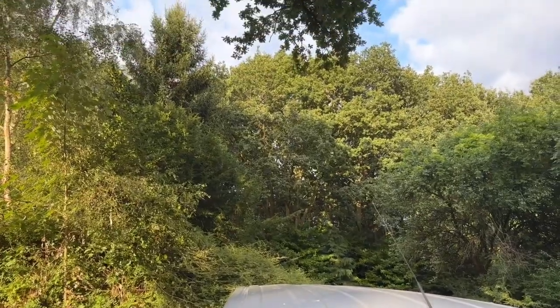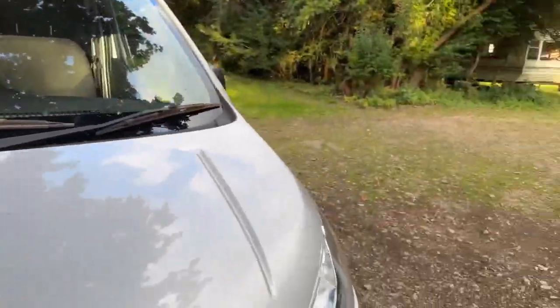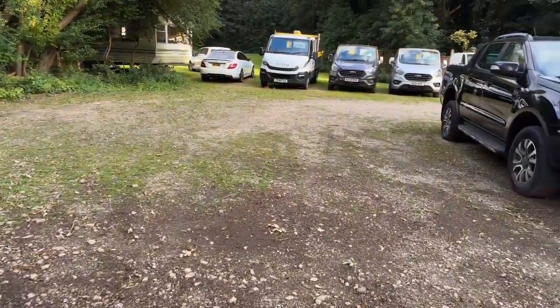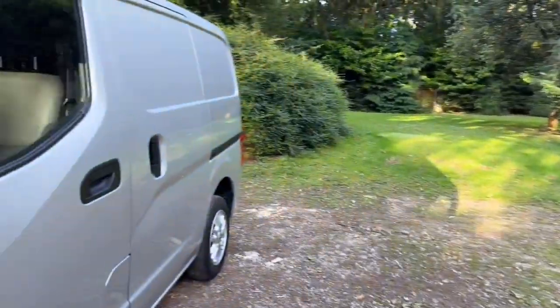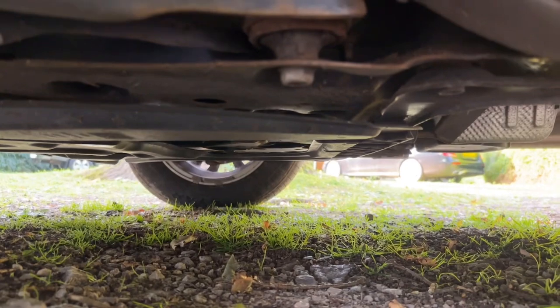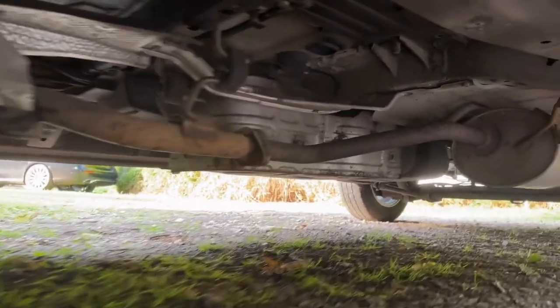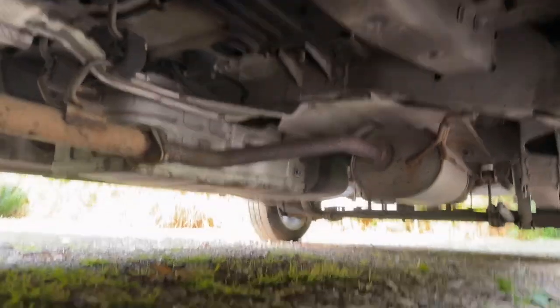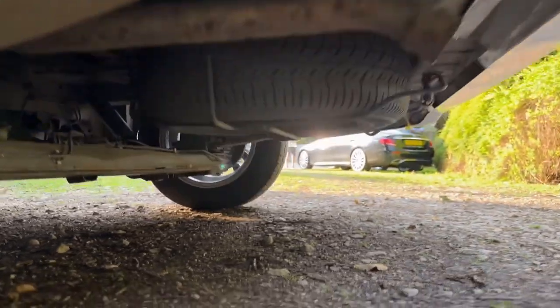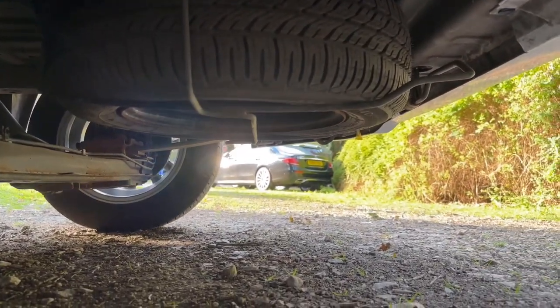Like I said before, if you think I've missed something or need to see something in a little bit more detail, please ask — there's nothing to hide. Looking underneath — again you can see there are no signs of any historic oil leaks. The exhaust is in good condition as is the chassis. And to the rear, there is a spare wheel and the tyre is good as well.